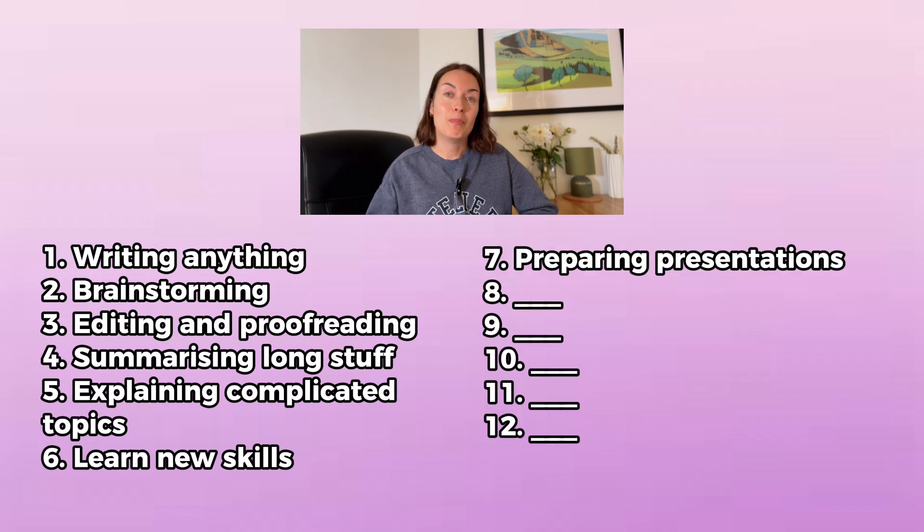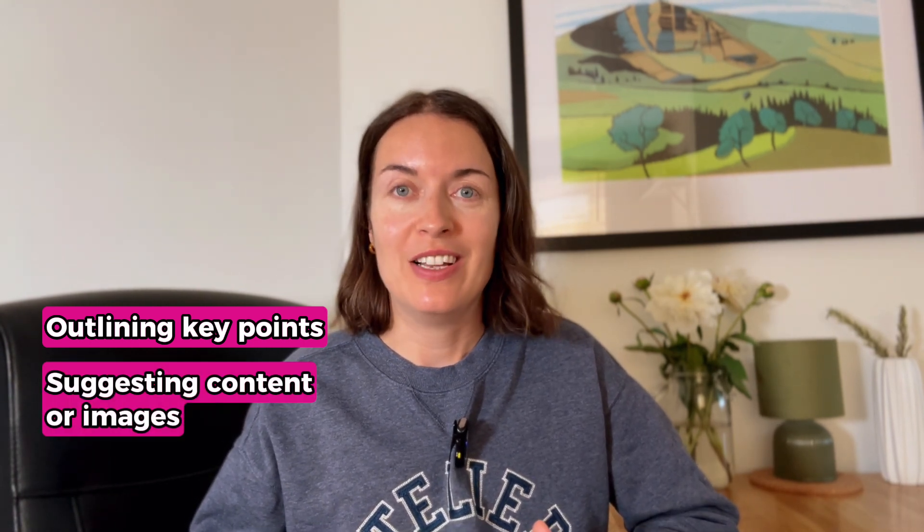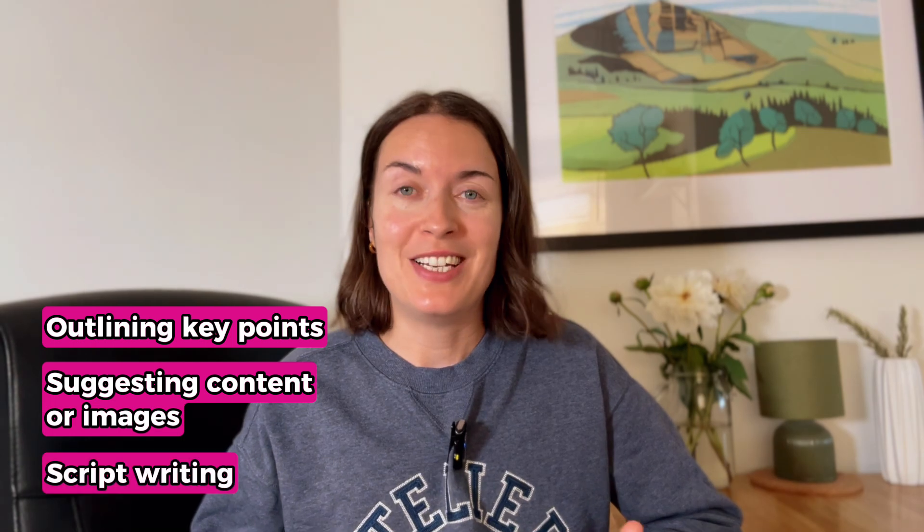The next one is preparing presentations. If you need to give a talk or a presentation, ChatGPT can really help you with things like outlining the key points you want to communicate, suggesting content or images for your slides, or even writing your script.